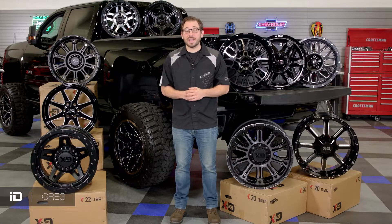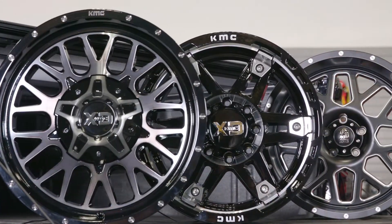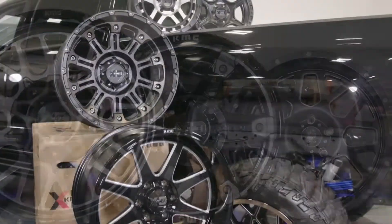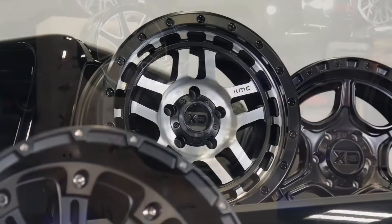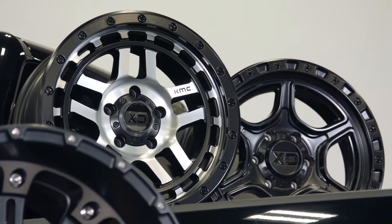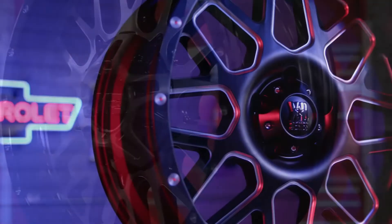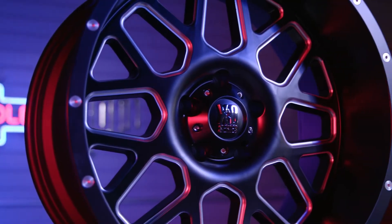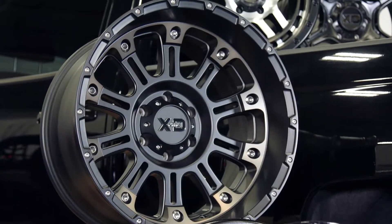What's up guys, Greg here from CARiD.com and welcome back to the shop. In today's video I want to showcase yet another fantastic off-road wheel brand that I urge all of you to consider when shopping for your next set of custom wheels. This team has been building and designing unique purpose-built off-road wheels for decades, and in this video I'm going to shed some light on how KMC Wheels' XD series became one of the best off-road wheel brands in the business.